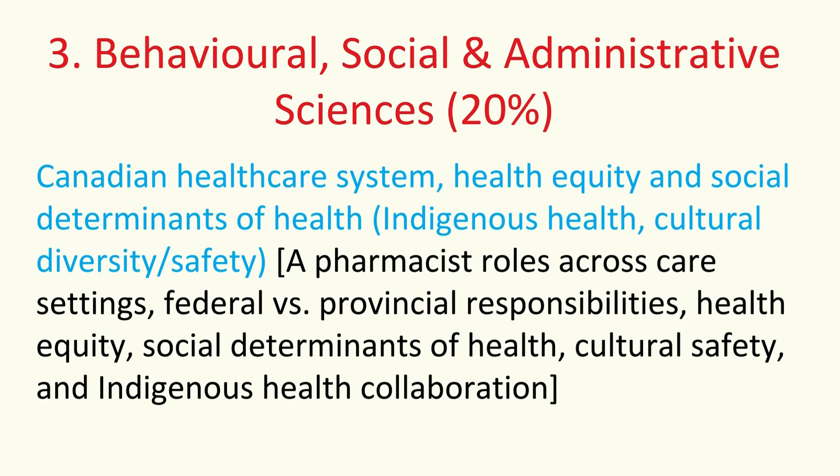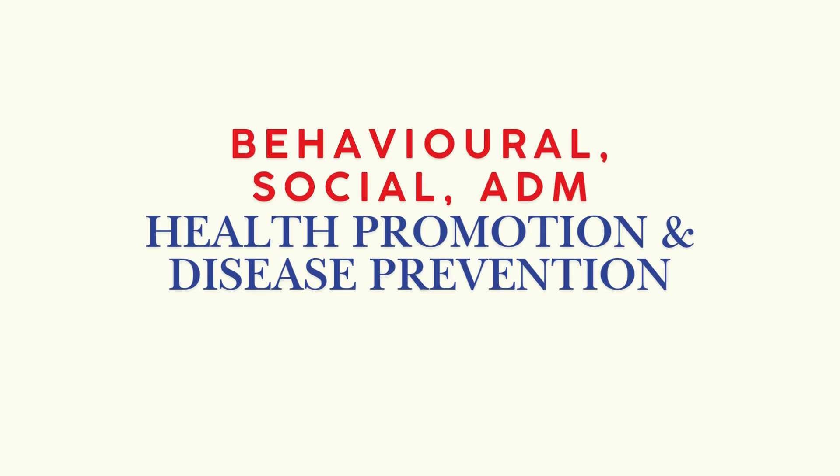What's crucial here is understanding the big picture — the context you'll be practicing in. Know the different pharmacist roles in different settings: community, hospital, etc. Understand how healthcare is divided between federal and provincial responsibilities. Health equity is a major focus — grasp the concept and how social determinants of health like income, housing, and education affect health outcomes. There's specific focus often on indigenous health, cultural humility, cultural safety, appropriate care, and the need for collaboration.